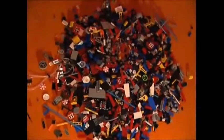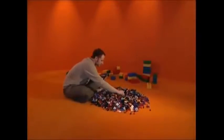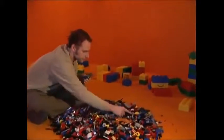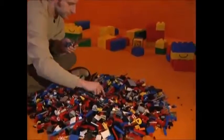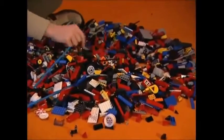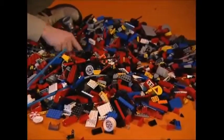In another part of the factory, a designer has got the job of thinking up yet another new way to put the bricks together. The boffins have worked out that with just six regular bricks, there are over 900 million combinations. So he's got no excuses for drawing a blank.